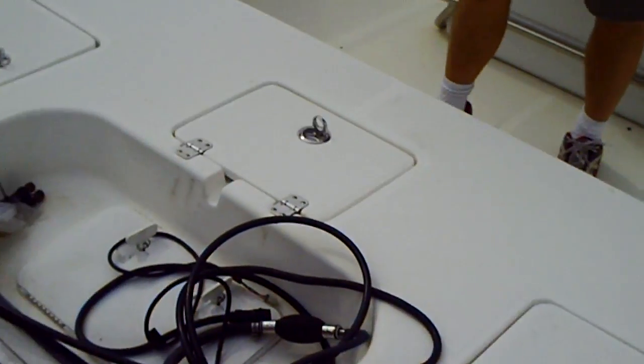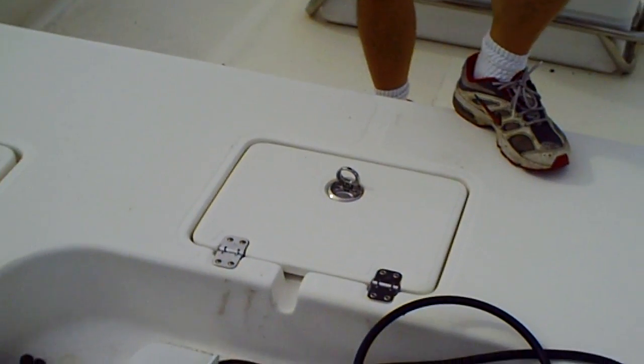You've got access back here underneath for your batteries and whatnot. You've got a storage compartment here and more access here, as well as another access area here.